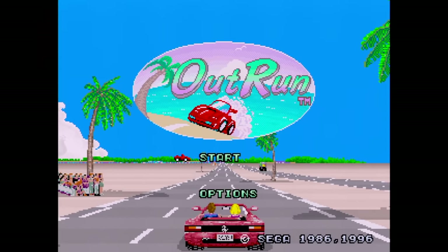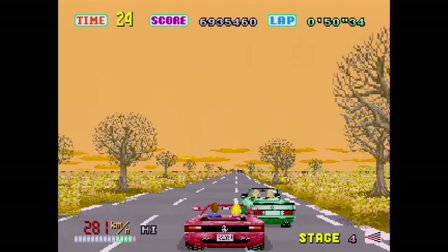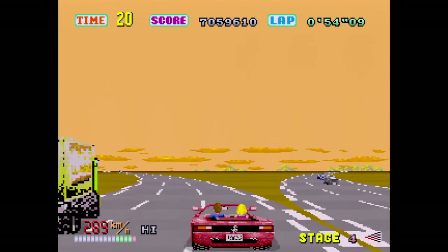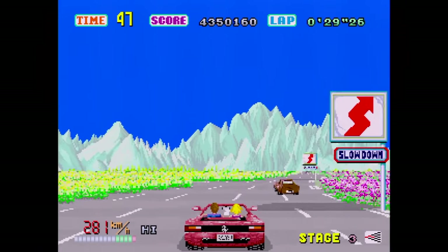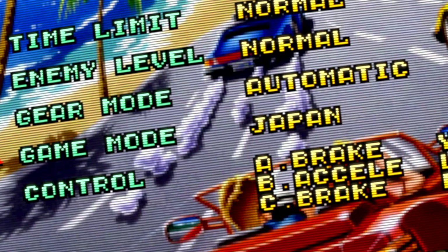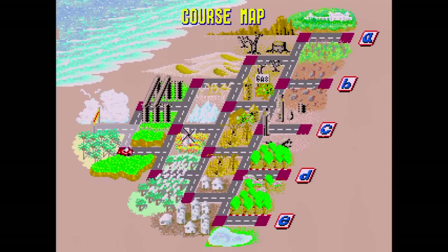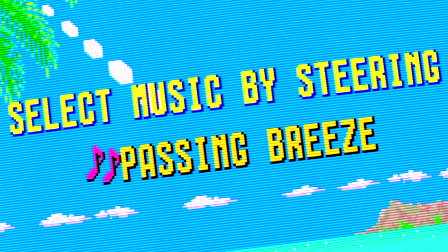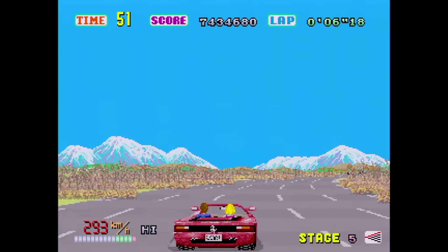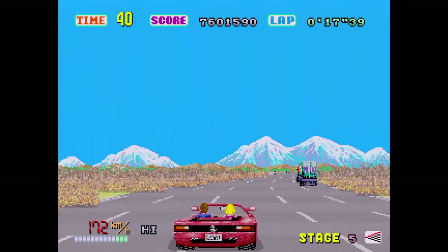OutRun is next on Volume 3 — another amazing Sega arcade game. You're racing against the clock, and at the end of each stage you can choose to turn left or right, each leading to a different area, adding lots of replayability. This disc has additions that make it the best port of the original OutRun ever made. You get to choose between the Japanese and overseas layout, and you can choose between the three original arcade music tracks. Not only that, but you can set the music to arranged mode — CD quality tracks arranged by the original composer Hiro just for this game.